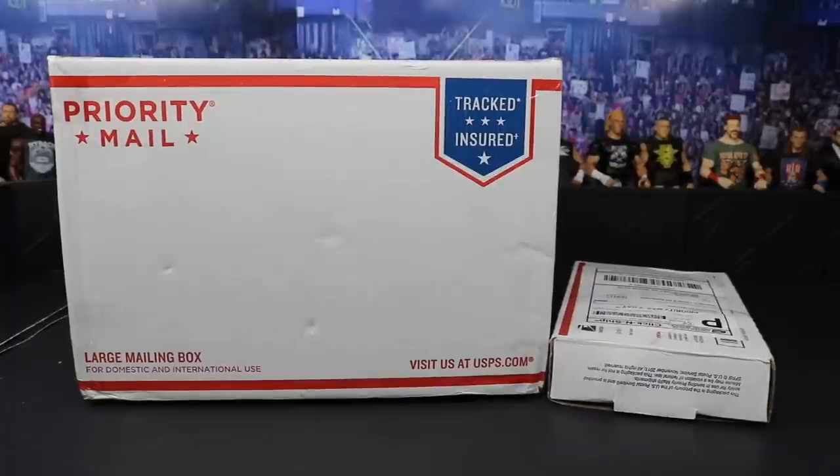What is good everybody? Welcome back to another My Damn Toys video. Today we have My Damn Hauls episode number 48.